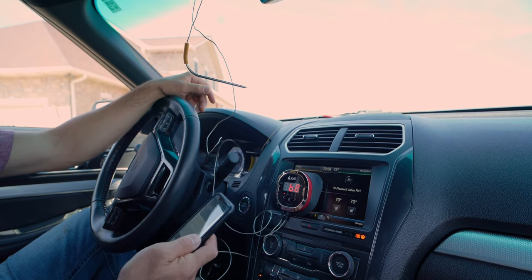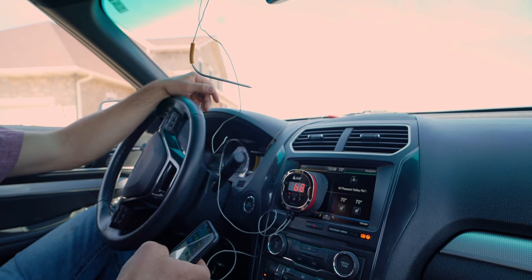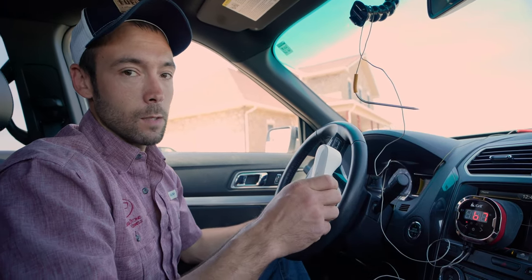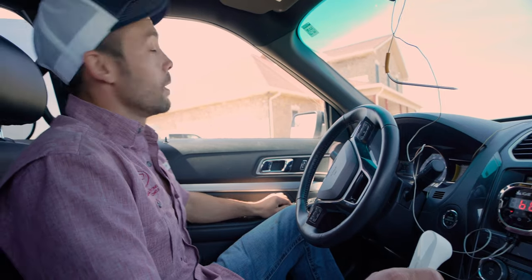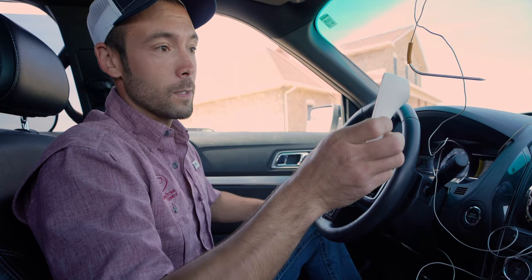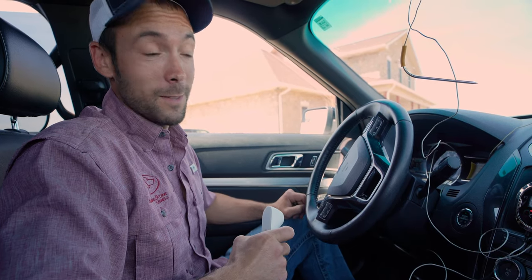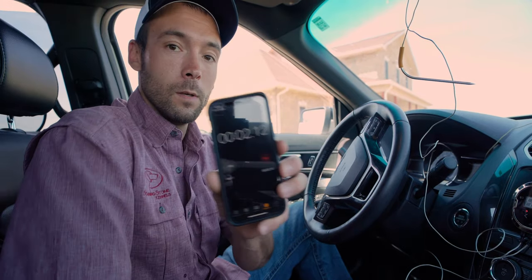According to the weather channel, it's actually 75 degrees outside right now. I'm going to start a timer and check in every 10 minutes, taking my temperature and checking what the actual temperatures in the vehicle have gotten to. I've seen dogs left in vehicles with just the window cracked, so I've got a little gap in all four windows. To start with, my temperature is 97.2 degrees, which is perfectly comfortable. I'm afraid to see how hot this is going to get. We're going to stop the car and start the timer at the same time.